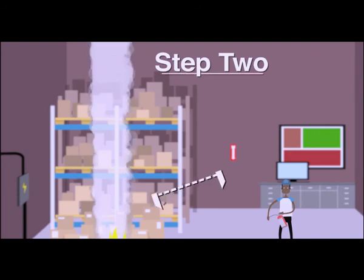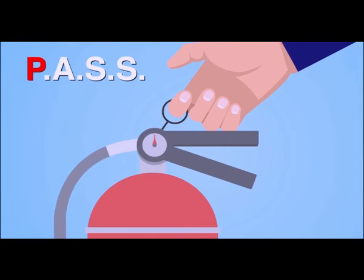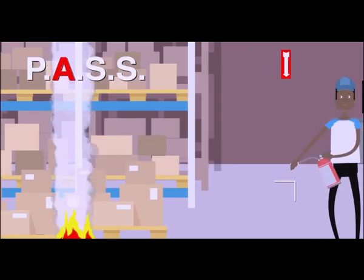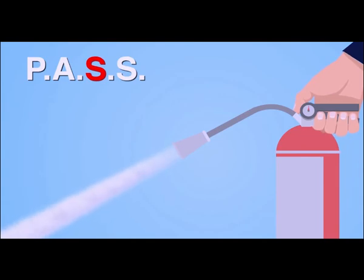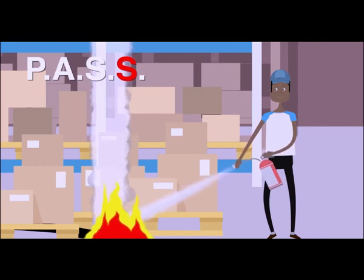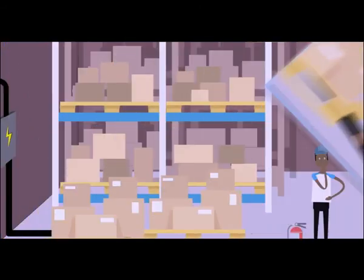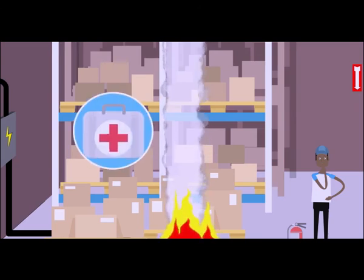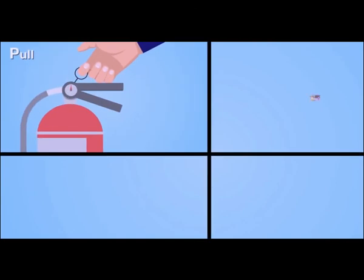If fire extinguishers are available for employee use, it is the employer's responsibility to educate employees on the principles and practices of using a fire extinguisher and the hazards associated with fighting small or developing fires (29 CFR 1910.157(g)(1)). This education must be provided annually and when a new employee is first hired (29 CFR 1910.157(g)(2)). Employees designated to use fire extinguishers as part of the emergency action plan must be trained on how to use them appropriately. This training must be provided annually and when employees are first assigned these duties (29 CFR 1910.157(g)(3)).